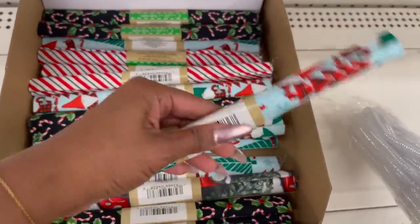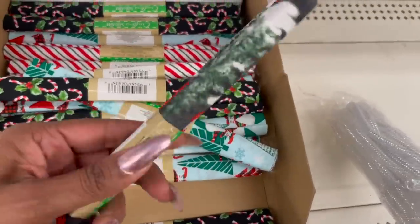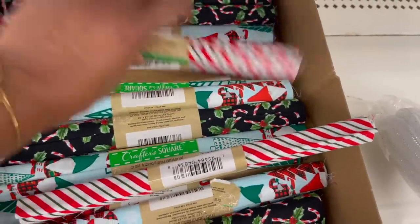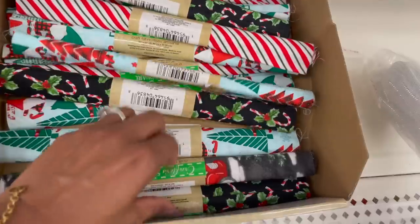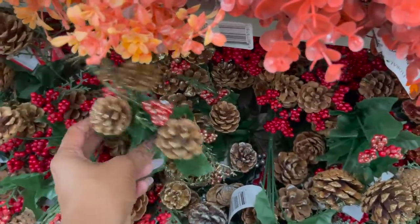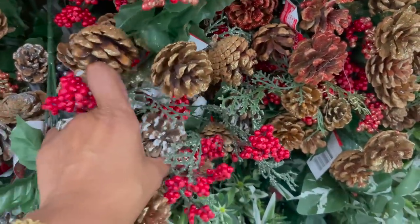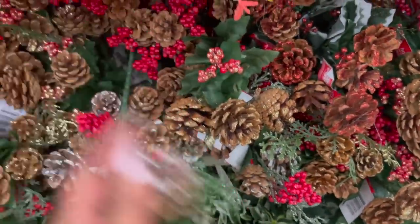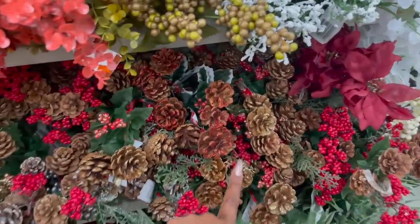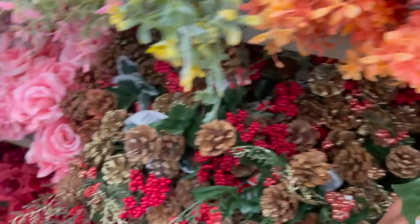These are definitely new by Crafter Square — they have the fabric and gnomes, the candy cane, and the red truck. And these are so stinking cute — the pine cones with glitter on them. They have them in gold, silver, and frost. That is a great deal and they're so pretty. They have several different colors — red, frost, gold, silver, and plain of course as well.